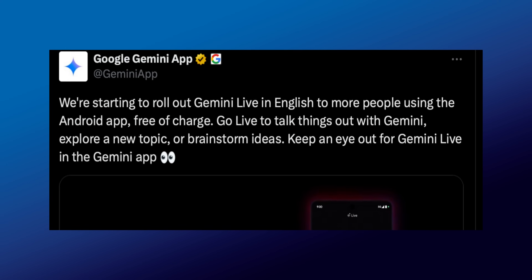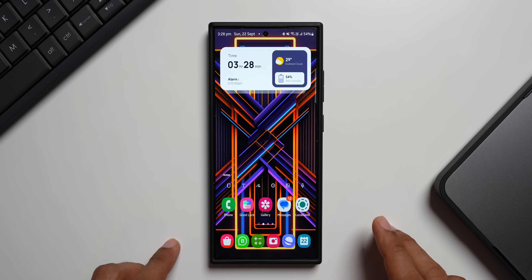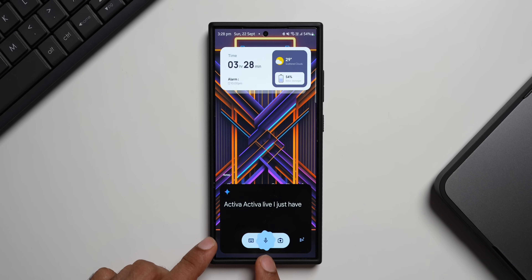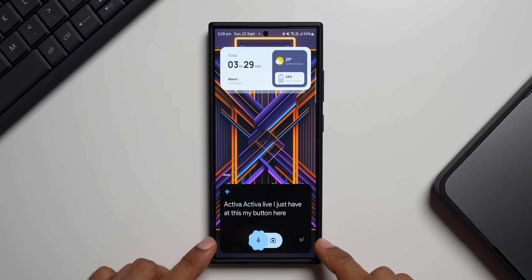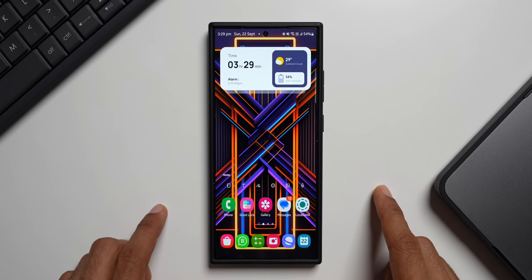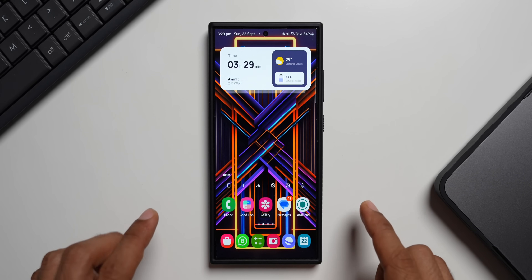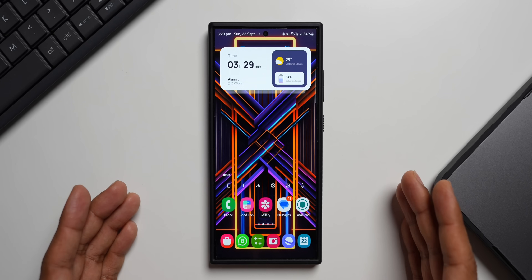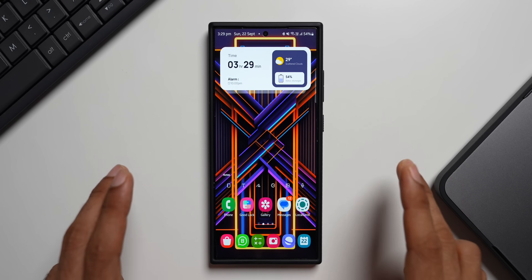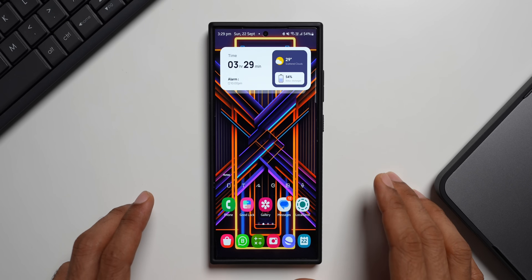Gemini Live has not rolled out to most devices yet — they are likely releasing it in phases. So far I don't have it; if I activate Gemini I just see the mic button and the send button, with no Gemini Live option. I tried on the Pixel 9 as well and don't see that feature yet. Let me know in the comments whether you have got Gemini Live for free. If not, wait patiently — you may be receiving it very soon, and as soon as I get it I will keep you posted.